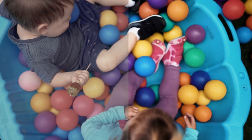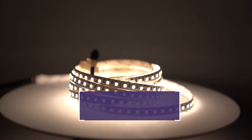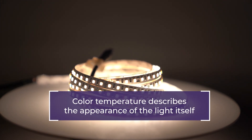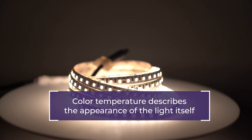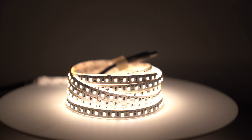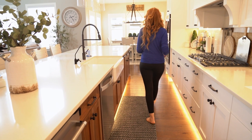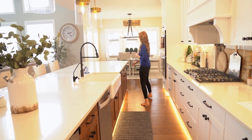CRI and color temperature are two different things. When we talk about LED strip lights, we usually refer to color temperature, which describes the appearance of the light itself, like whether it's warm or cool. For example, cool white might have a bluish tint, while warm white has a golden glow. That's all about the LED strip's color temperature.